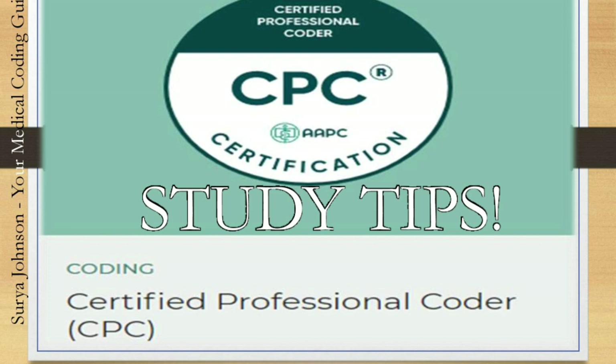Hi, there are many questions I've been asked about how to study for CPC, like what are the study tips, how can I make it easy, how can I follow a disciplined study pattern. Don't worry, I got you covered. This is Surya Johnson, your Medical Coding Guide.